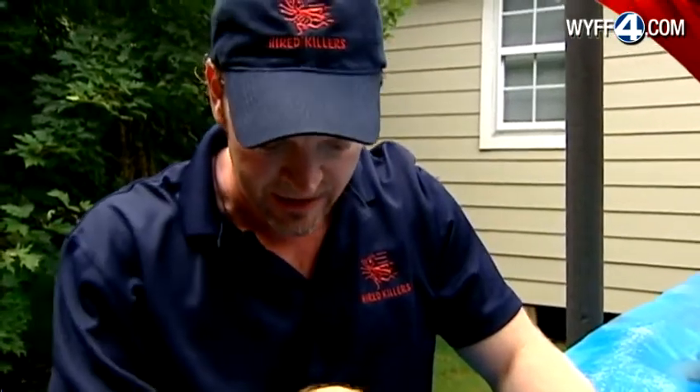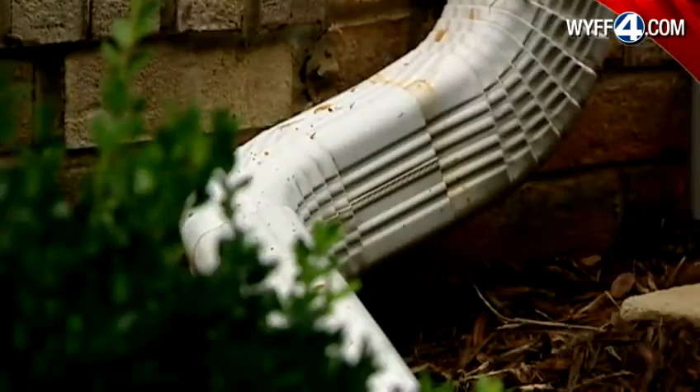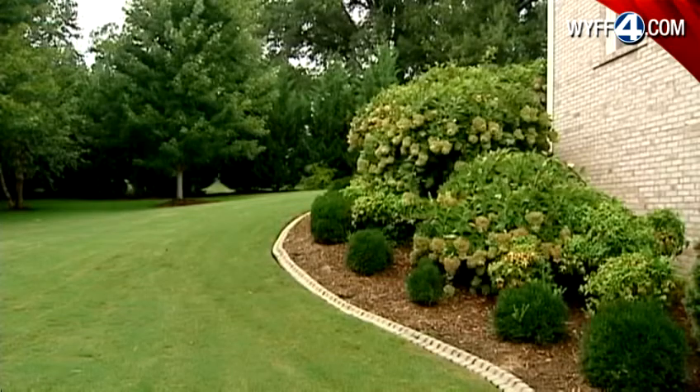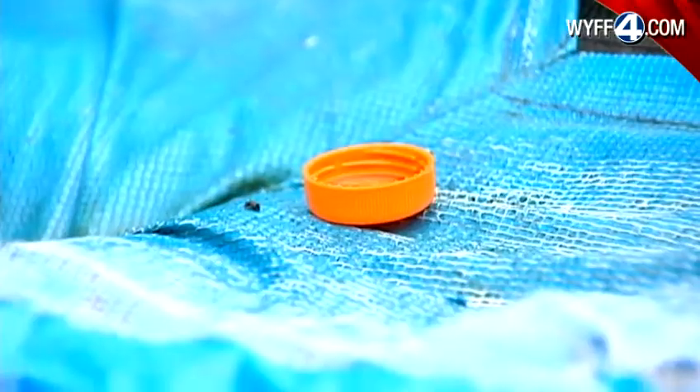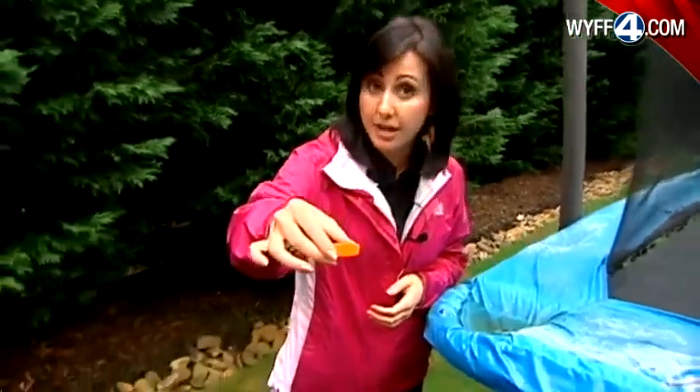Ross Woodall with Hired Killers Pest Control says recent rains will only add fuel to the fire as stagnant water fills crevices around homes and businesses, creating habitats for the insects. Swing sets that are hollow can get water inside of them — the places that you don't think about a lot, that's really where you need to be concerned. Something as small as a bottle cap left behind that filled up with rainwater could also be a breeding ground for mosquitoes.